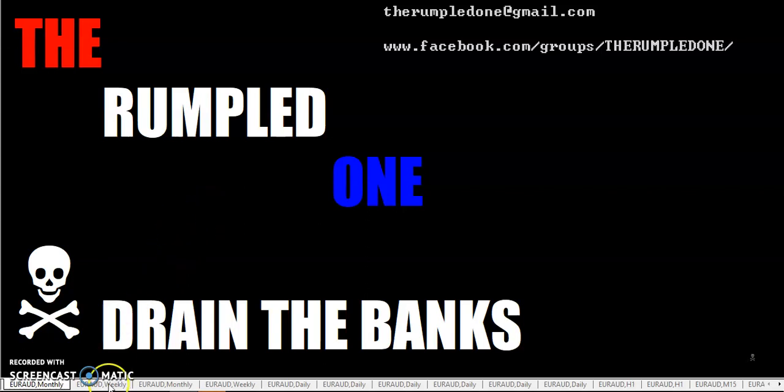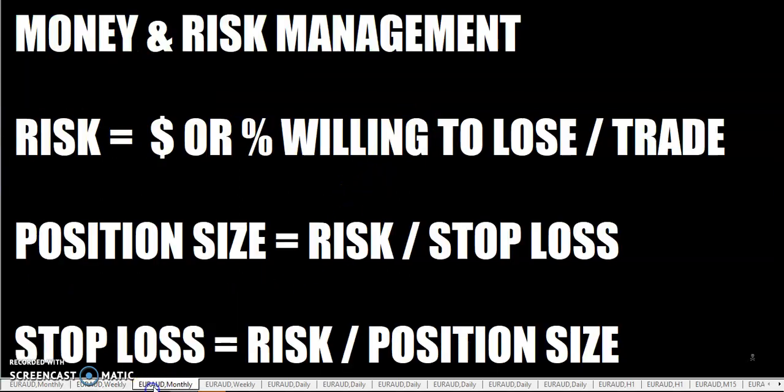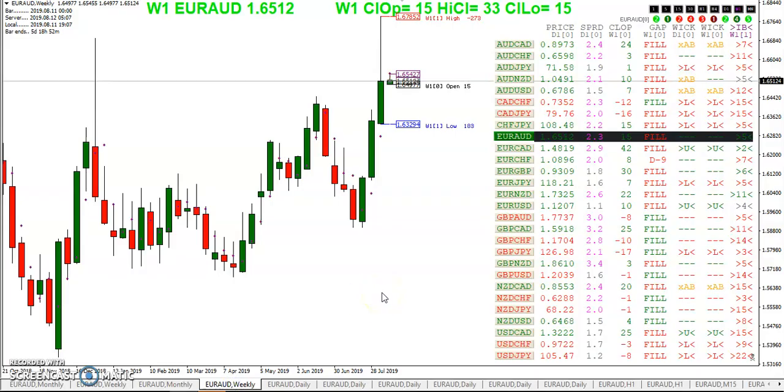Hello fellow traders, it is I, the rumpled one. It is Sunday August the 11th, 2019. Let's talk trading — weekly opening gap. We're in the second full trading week of the month, and during this week you must have money and risk management employed on each and every trade. We can see all but one gap is filled, so I hope you were able to get a good price and enter your weekly opening gap trades.